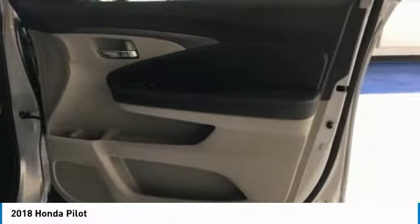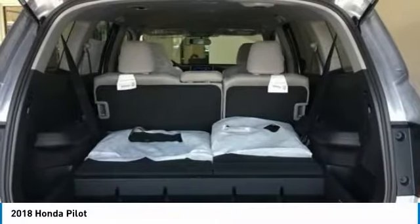Bluetooth, adjustable steering wheel, power steering, driver airbag, keyless start. Come take a test drive today.